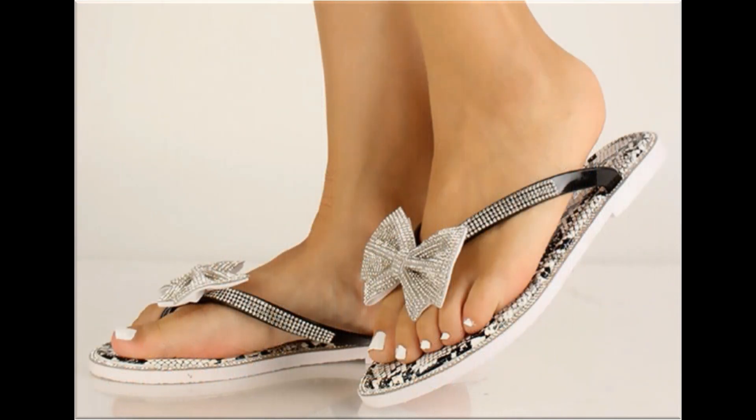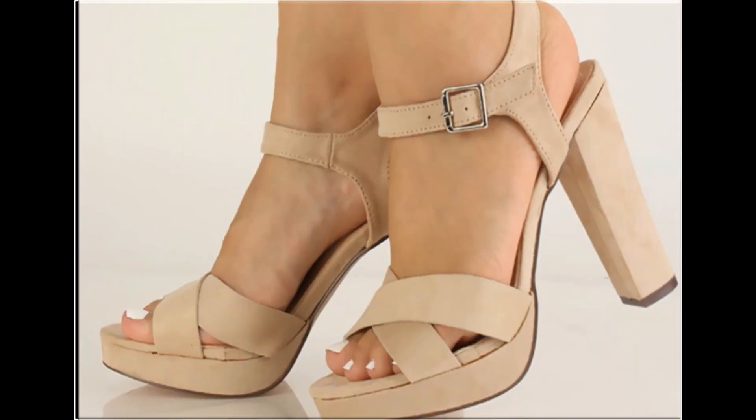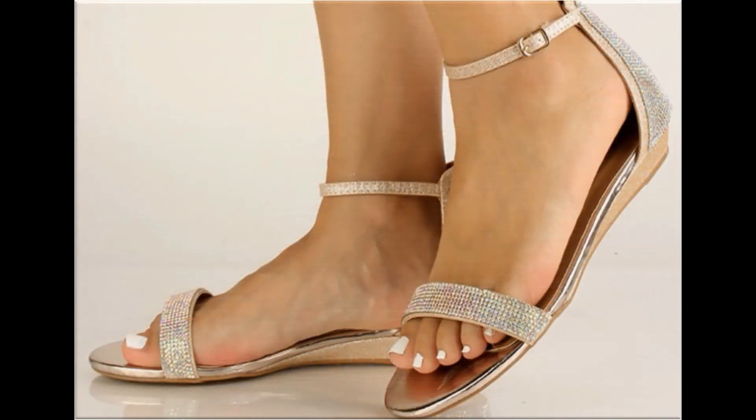Long block chunky heel design is best for parties and formal occasions. Knotted designs look so stylish and perfect for the summer season. Sling bag, zipper bag, back-open styles, and chunky heels are all in fashion and trending nowadays, and are included here in this collection. I am sure you will admire this video just like the previous collection.